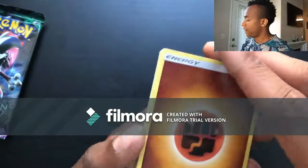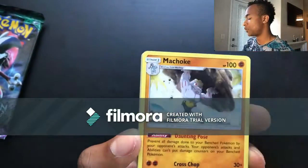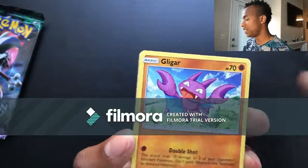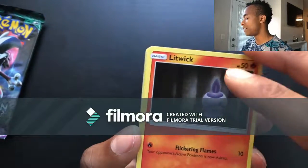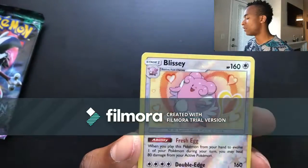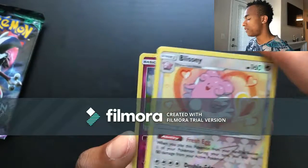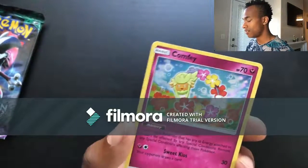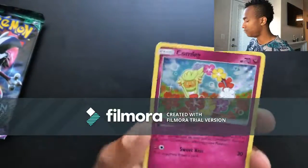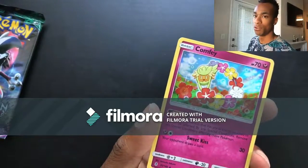Pack thirty-four: Fighting energy, Komala, Glyscor, Machoke, Vanillite, Gligar, Litwick, Clefairy, Tentacool, and Blissey for the reverse holo, and for the last card a Comfey holo. I'm kind of comfy keeping this card — although I do have about three more of these.